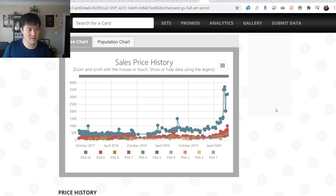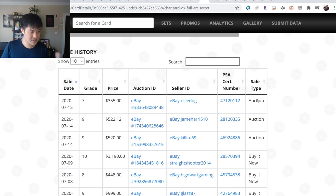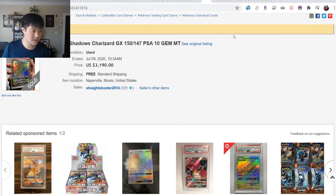Comparing that $2,600 current price to the early-month $3,000 - it looks like just one card sold for almost $3,200. The thing I want to compare that to is the Base Set Charizard Unlimited PSA 10.